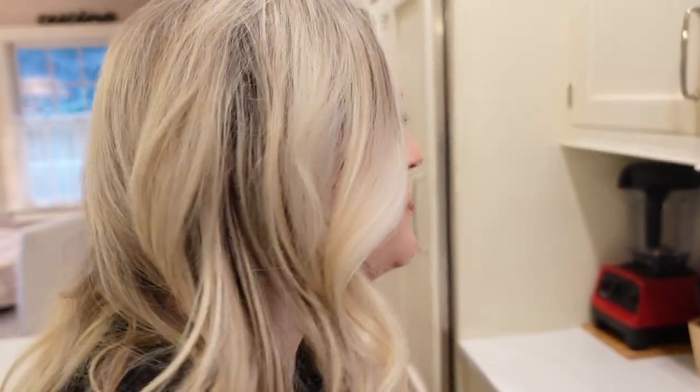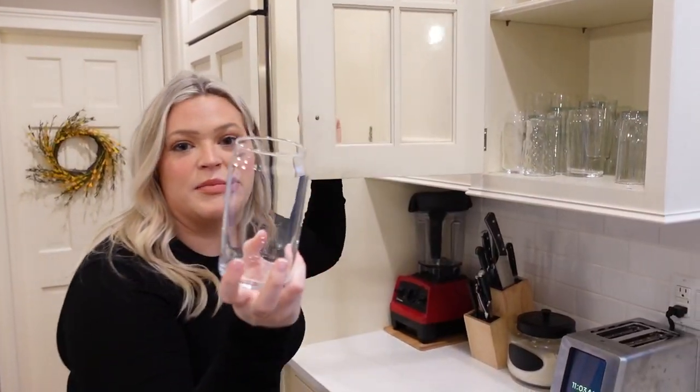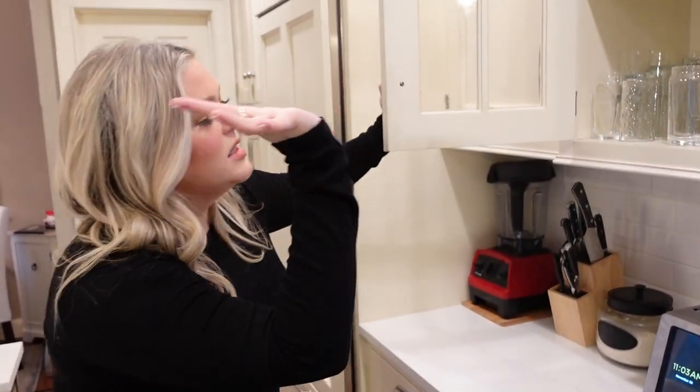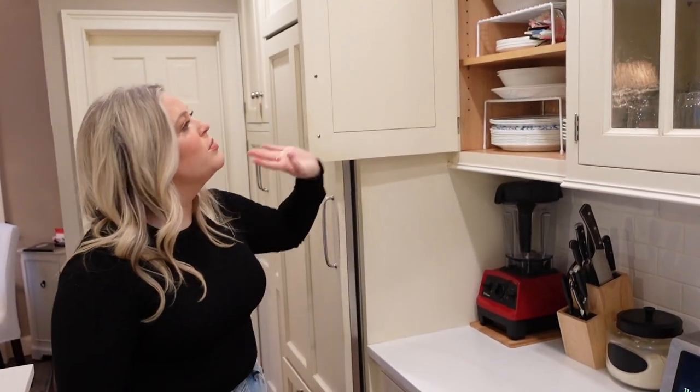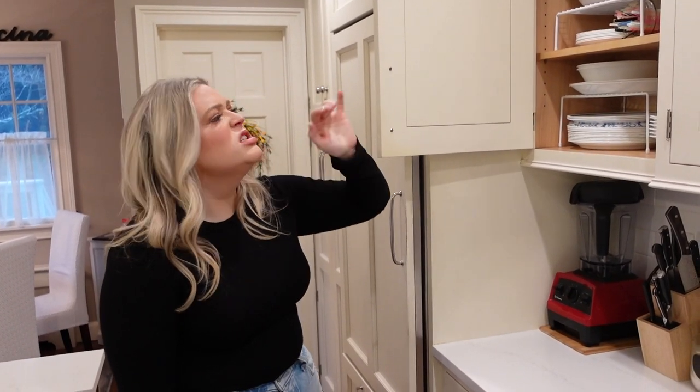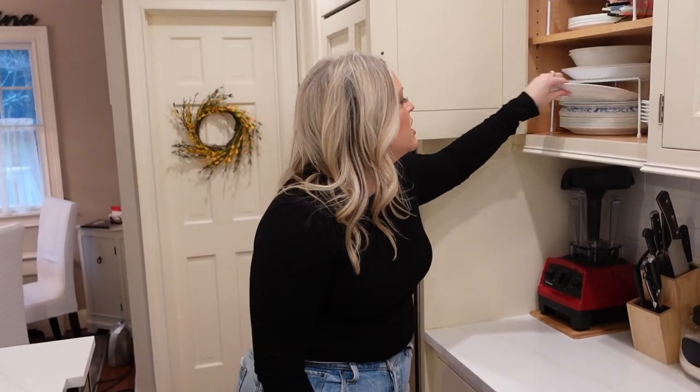Over here we have glassware — everyday drinkware. You guys love my beer can glasses from my Amazon storefront, link below. Just everyday glassware. And in the next cabinet we just have plates, bowls, and straws — mostly everyday dishware.